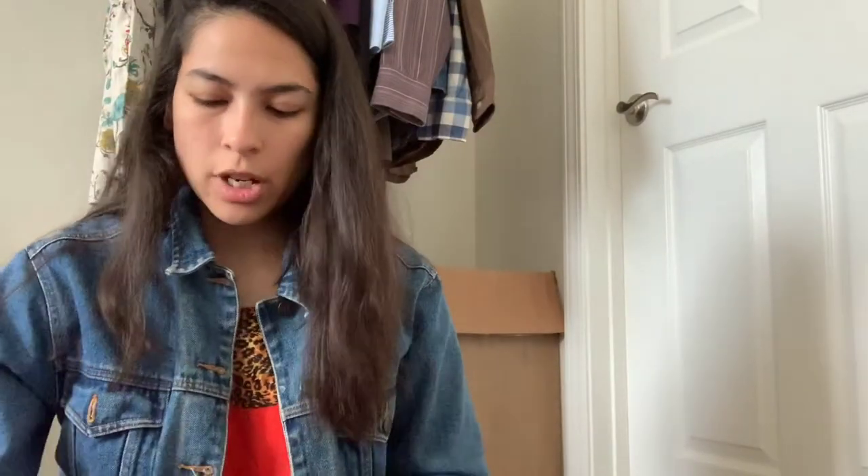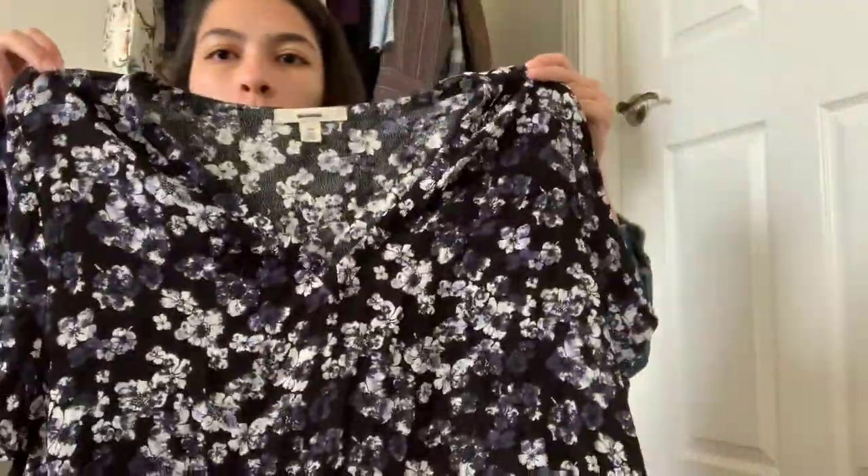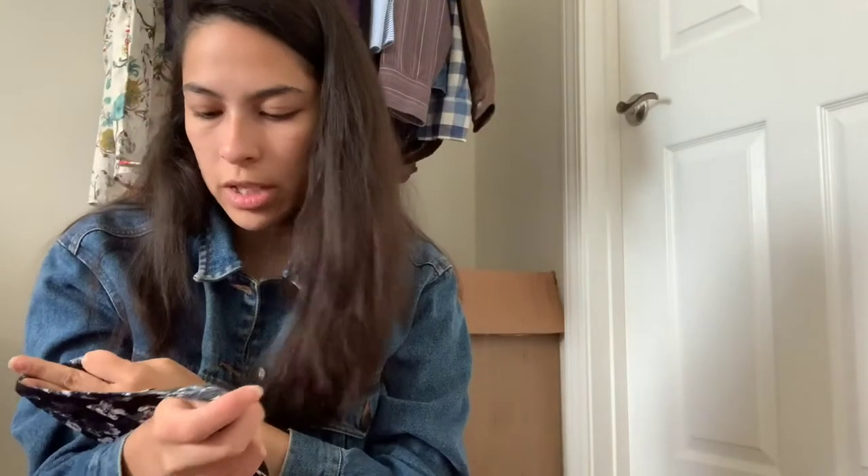Next up is a new-with-tags item. This brand is sold at Nordstrom and it mostly is plus-size. The brand is Seijor — it's an 18 and it's floral, really pretty, with a flounce at the bottom. Gorgeous, new with tags. It doesn't retail for the most, but I've only sold a jacket once from this brand and it sold really well.